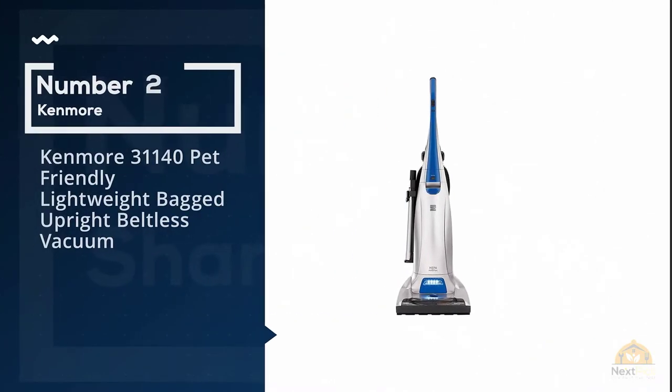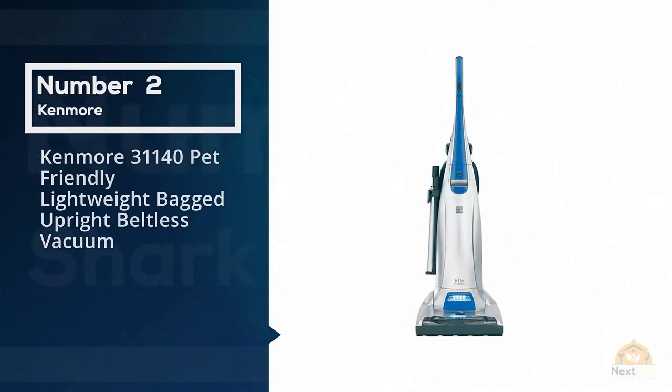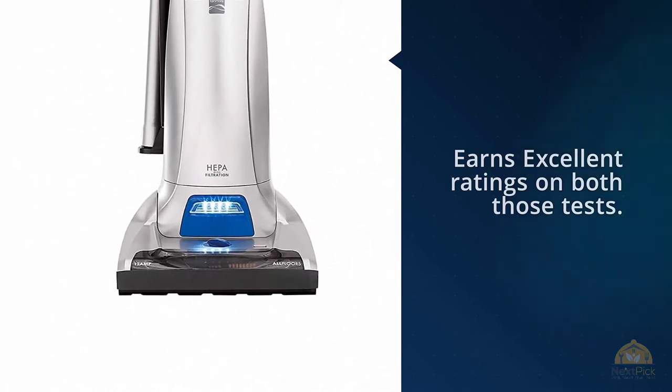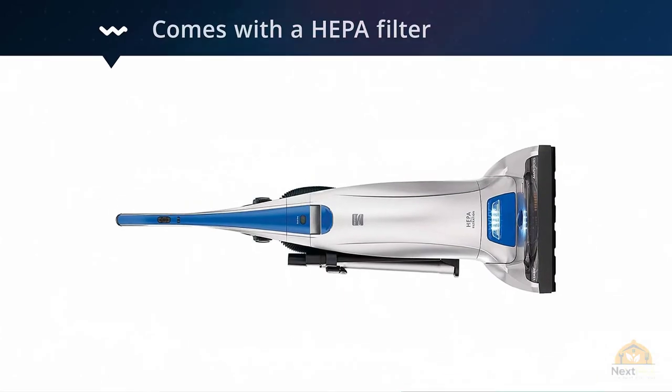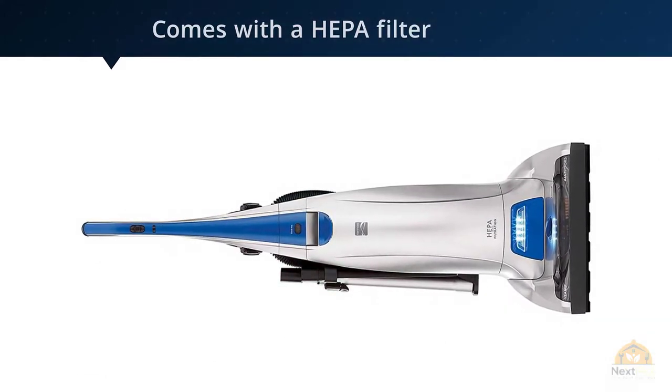Number two: Kenmore 31140 Pet Friendly Lightweight Bagged Upright Beltless Vacuum. If you have a pet that sheds on hardwood or tile floors, the Kenmore Pet Friendly 31140 will serve you well because it earns excellent ratings on both these tests. It's also very good for cleaning carpets.